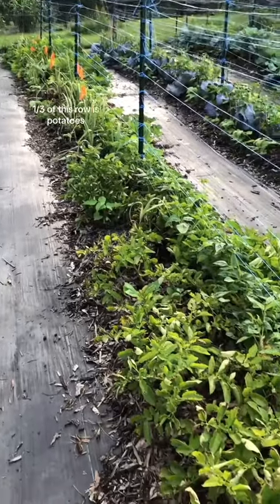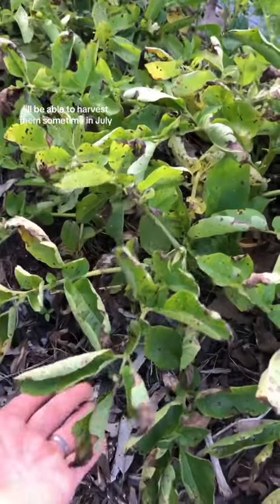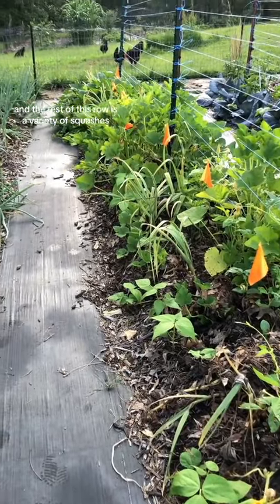A third of this row is potatoes and they are starting to reach the end of their life. I'll be able to harvest them sometime in July. The rest of this row is a variety of squashes.